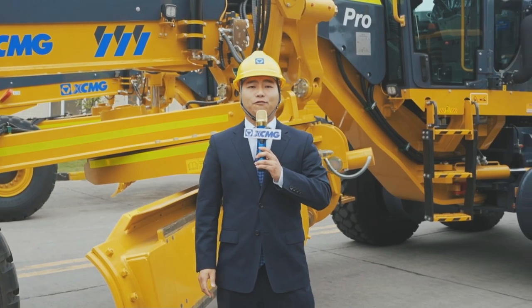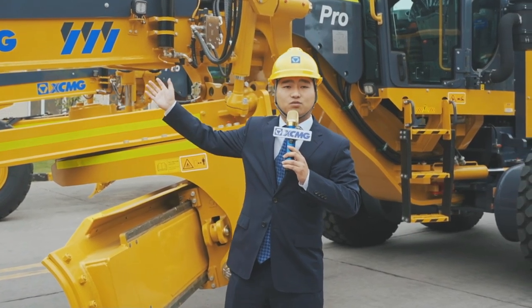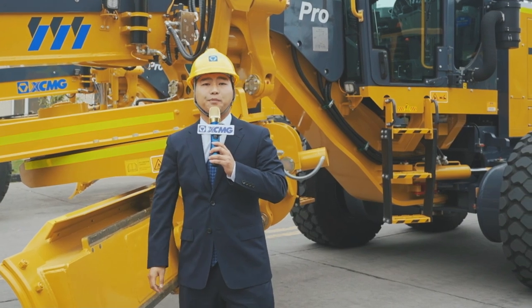The GR3005 grader is mainly used for large grading operations such as road, airport, and mining.